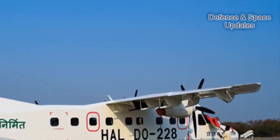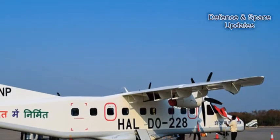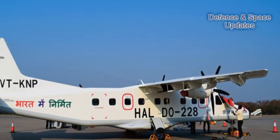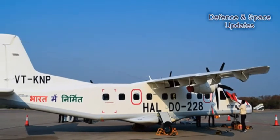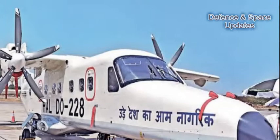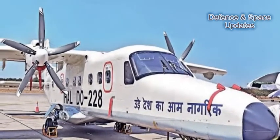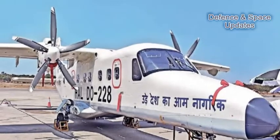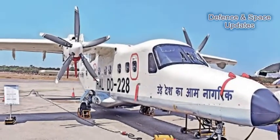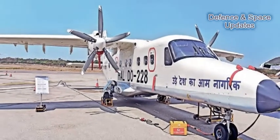This is one Make-in-India project that promises to take off soon. A number of small regional flight operators are approaching Hindustan Aeronautics Limited for the first made-in-India passenger aircraft, the Dornier 228. This plane was till now made for defence forces and was recently certified for civil use, given the 19-seater's suitability for operating short routes under the Modi government's ambitious regional connectivity UDAN scheme.